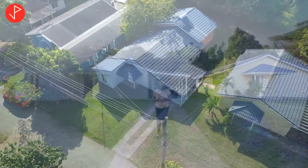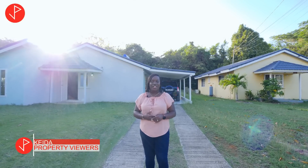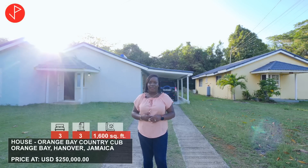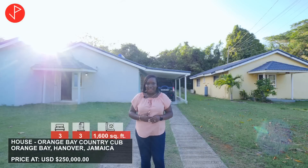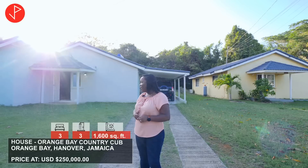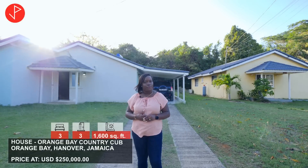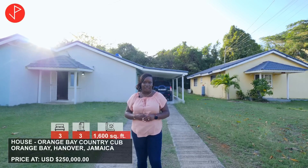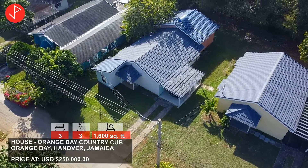Hi property viewers, welcome to another property tour. Today we're in the beautiful parish of Hanover and we'll be looking at two listings here. We are in the community by the name of Orange Bay Country Club. This is a 24-hour gated community and it features a pool and play fields to enjoy. We are here at this lovely property looking at a beautiful three-bedroom, three-bathroom house on the market for sale at $250,000 USD. It features 1,600 square feet of living space and it sits on a lot measuring approximately 4,500 square feet.